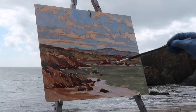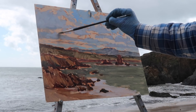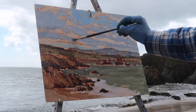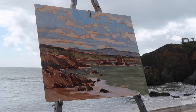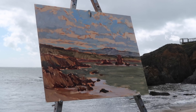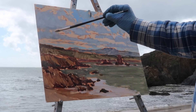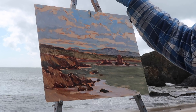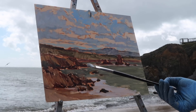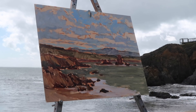Someone passes by and admires the view. "Oh wow, fantastic!" We've got the one protected spot on the coast here. "Yeah, that's why we come here — it's nice." Up at the top of the stairs it's brutal; there's no way we could do what we're doing here anywhere else along the coast today.